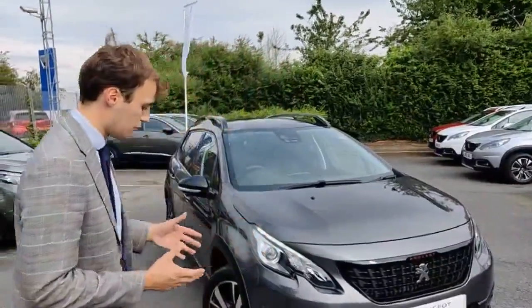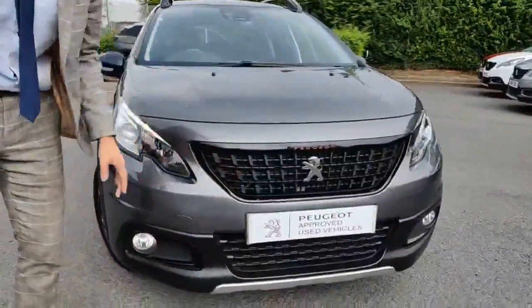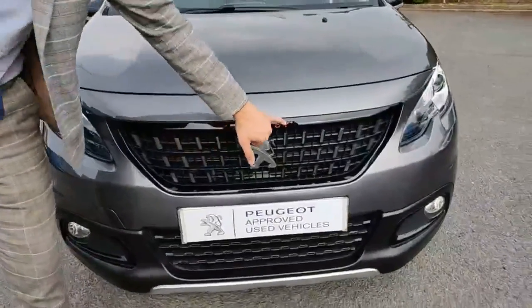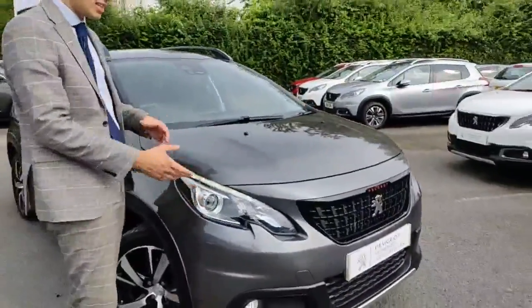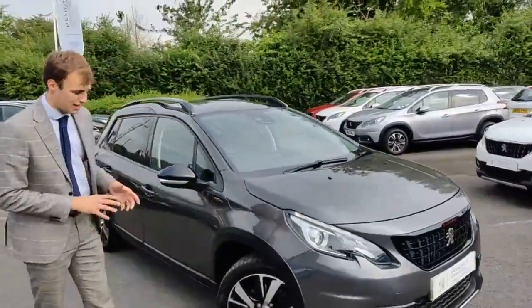Jumping right in, you've got Piano Gloss Black around the trim here and around the grille, and everything's a little bit darker and mysterious — this is to give it that GT Line sporty look. We've also got the red badging along the front as well, tying it in really nicely. Coming around the side, we've got daytime running lights and LED main lights, and this is finished in Nimbus Grey, which is an optional extra that really complements that black and silver theme throughout.